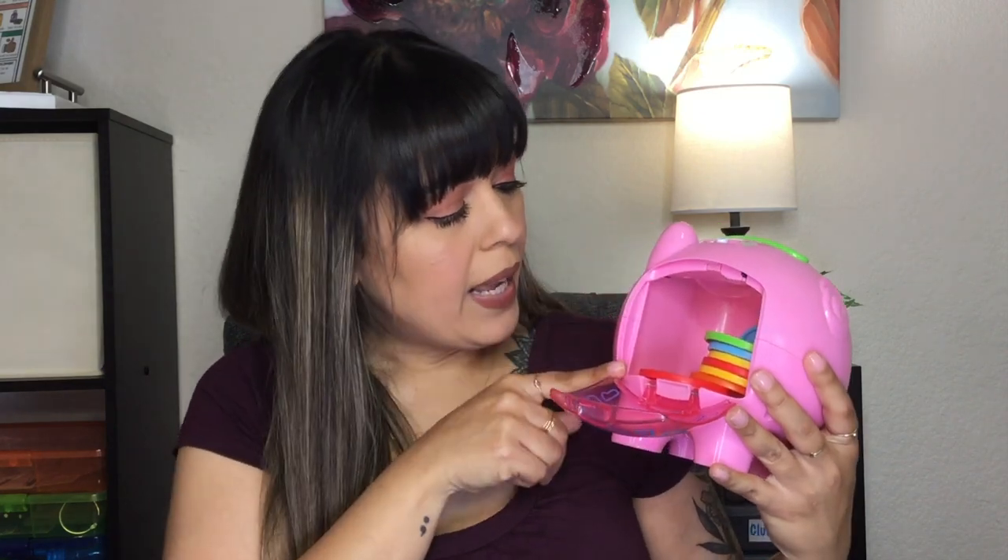If you're unfamiliar with this toy I'll tell you a little bit about it. It is a piggy bank. It contains 10 coins inside that you can fit into the slot. Each coin has a number and a farm animal on the other side, and there are two red, two yellow, two blue, two green, and two orange.